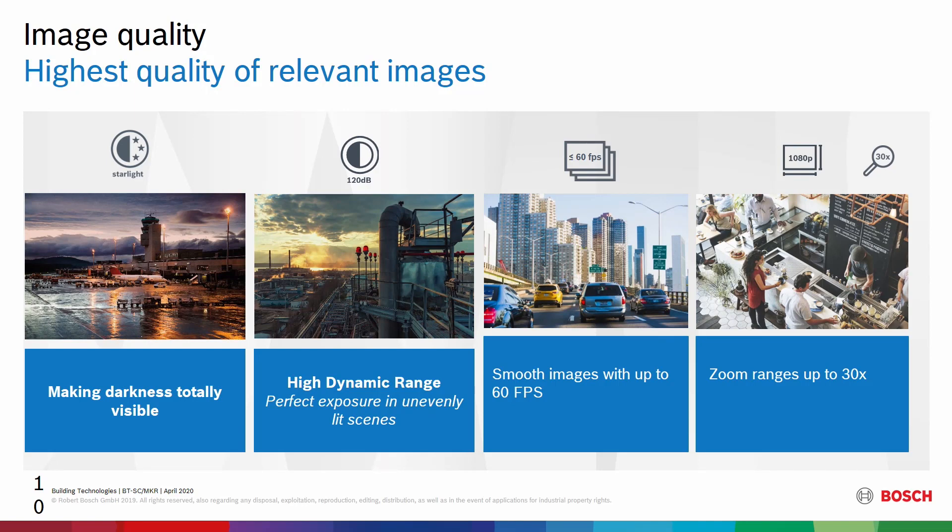We're using Starlight technology and HDR performance within Starlight to do good imaging in bright and dark areas at the same time. We're able to capture up to 60 frames per second with the 7000i cameras, and the zoom range is up to 30 times.